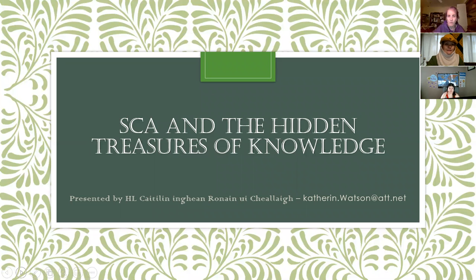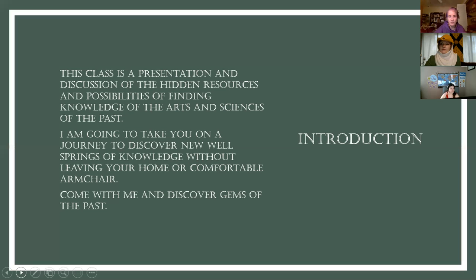Welcome, everybody. This is the SEA and the Hidden Treasures of Knowledge. It's about finding resources for your arts and sciences, which is rather important, especially at this time of year when arts and sciences usually start showing up in events. It's trying to find things that are appropriate for your style of art or science, whether you are a scribe, a fighter, a brewer, a carpenter — you're always looking for sources to show how your art was done at the time period that we play with in the SCA.